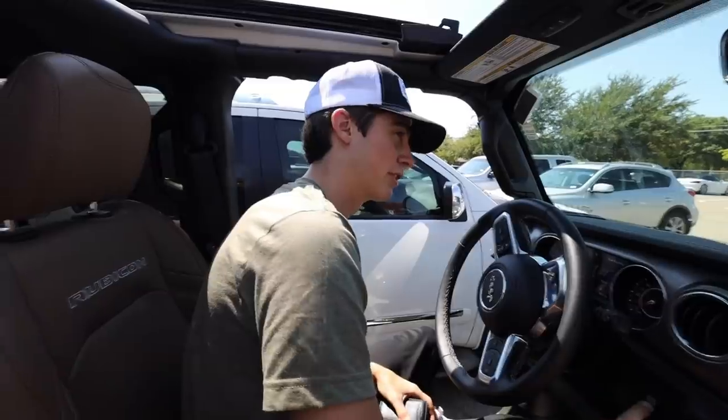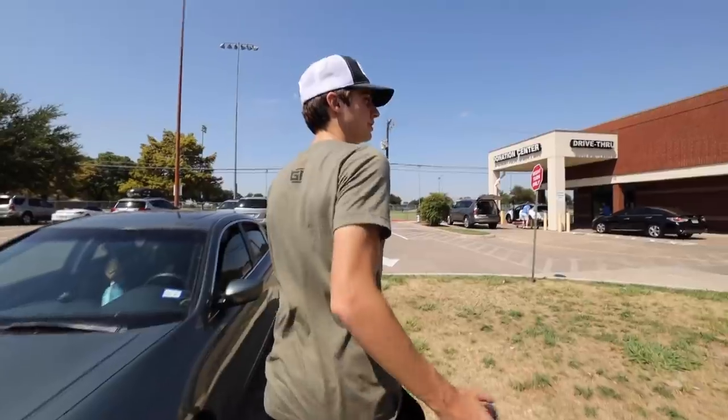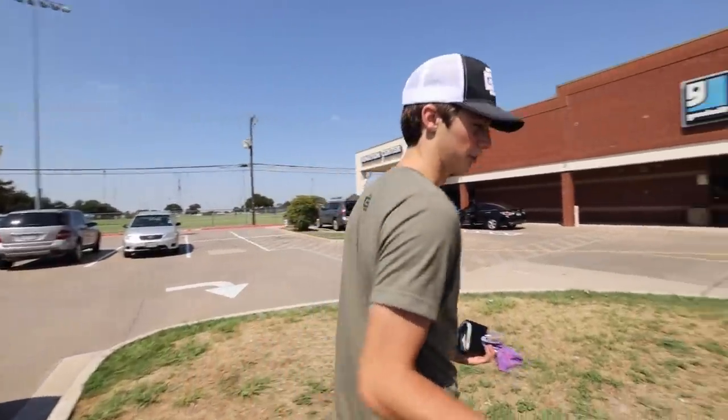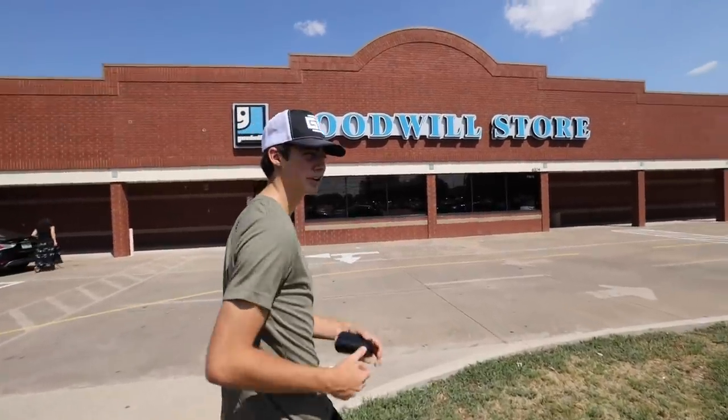Goodwill tends to have some of the craziest deals you've ever seen. What's also going to be really cool is we're going to see if it really affects our game — are we still going to be able to shoot under par or right around par, but still play a good round of golf?